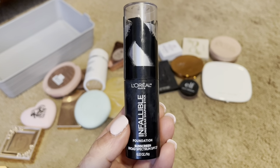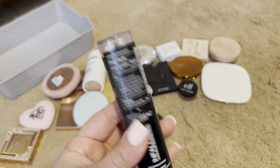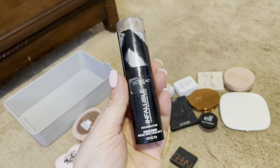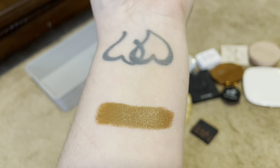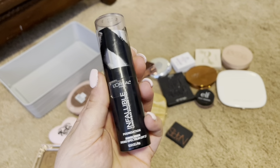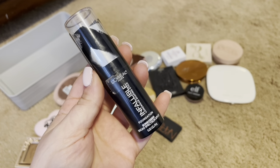I have the L'Oreal Infallible Longwear Shaping Stick. It also has sunscreen in it. Even though it is a foundation stick, you can use it as a bronzer. I grabbed the 410 Coco. I have had this for a while, but it is still extremely creamy, so I am going to be keeping this. It is so gorgeous and easily blendable, and I absolutely love this. You can get it right from Walgreens or any drugstore. It is very affordable.